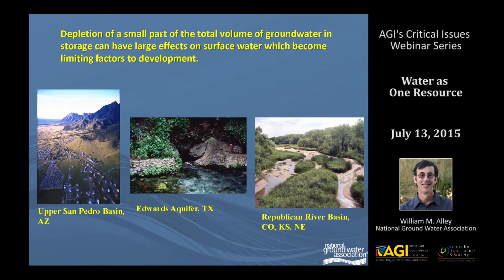I'll give you three examples. The upper San Pedro Basin in Arizona is an area of development plus has one of the great flyways of the United States, and something like one or two percent of the water in storage has been pumped, yet there are major concerns about effects on surface water flow. The Edwards Aquifer in Texas is a good example of a limestone karst aquifer system — a couple feet of water level decline have major impacts on endangered species. The third example is the Republican River Basin, which has gone to the Supreme Court between Colorado, Kansas, and Nebraska. They pumped maybe three to five percent of the total volume of water in the upper Republican Basin, yet they're in the Supreme Court over surface water issues.